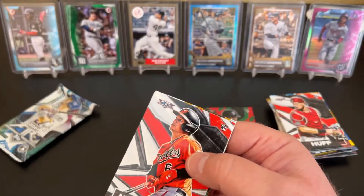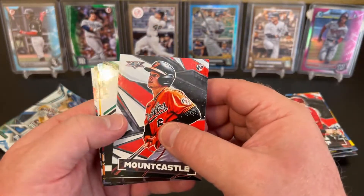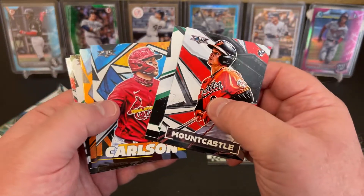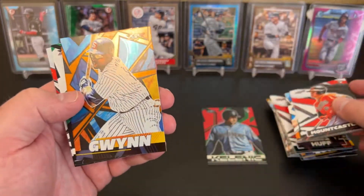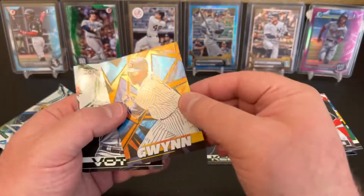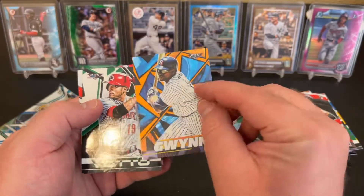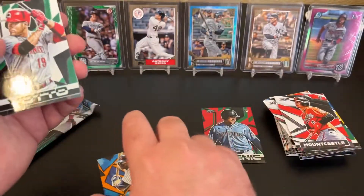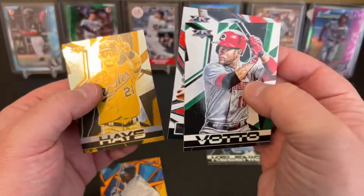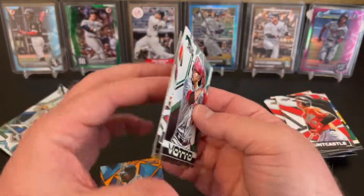Austin Hayes there on the back. We've got a nice Ryan Mountcastle rookie. Christian Yelich, Dylan Carlson rookie. We've got a Tony Gwynn orange, numbered to 299 — that's cool. The orange with the Padres, that's kind of fun. I like getting numbered cards. Joey Votto, Andrew Vaughn, and Austin Hayes gold minted. That's kind of fun.